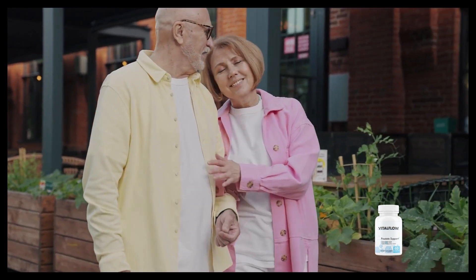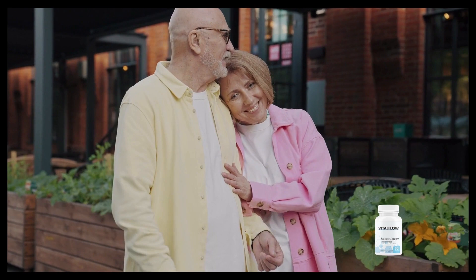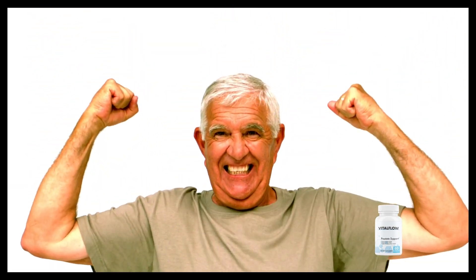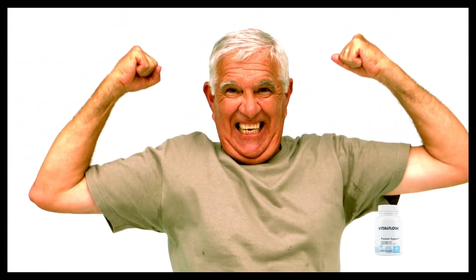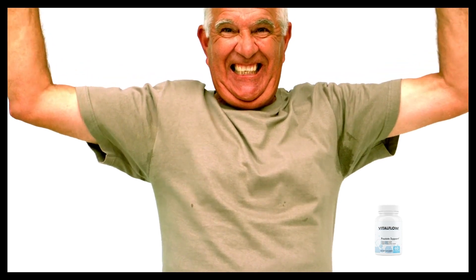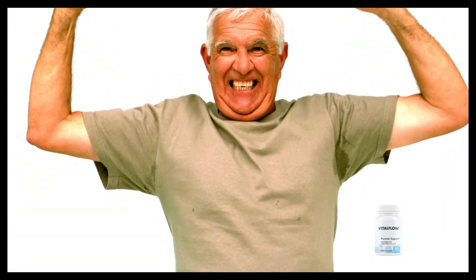Some of the ingredients in the Vital Flow formula are: saw palmetto, graviola, cat's claw, tomato fruit, pygeum africanum, stinging nettle root, and many more. All of them are extremely important for your body to react positively to the supplement, making you have great results.